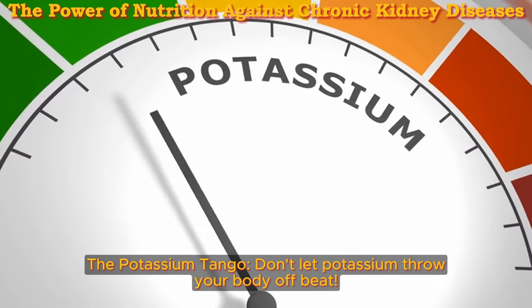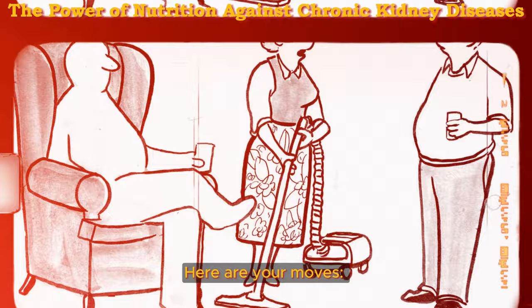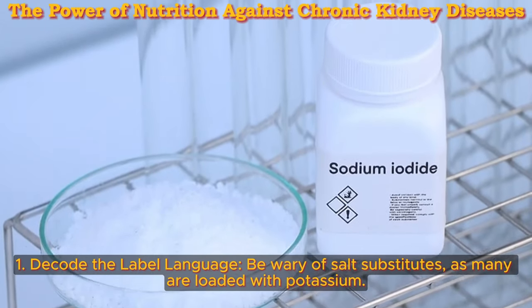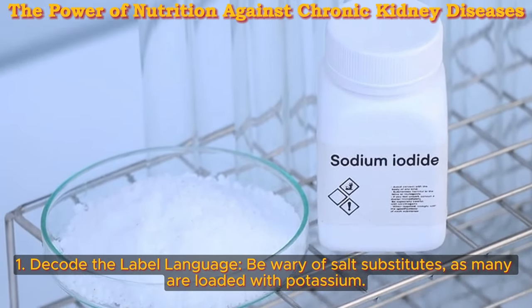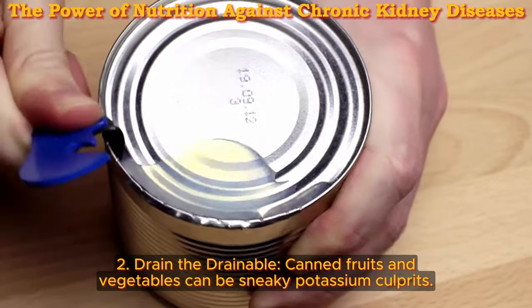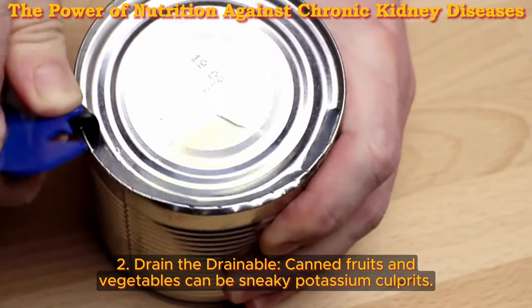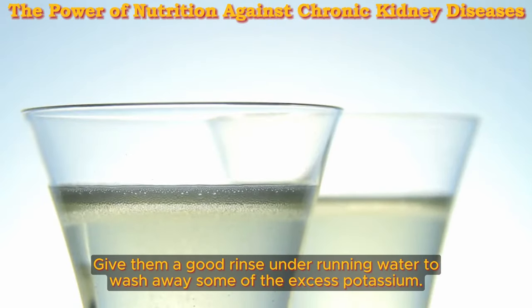The potassium tango — don't let potassium throw your body off beat. Here are your moves. One: decode the label language — be wary of salt substitutes, as many are loaded with potassium. Always check labels and choose low-sodium options. Two: drain the drainable — canned fruits and vegetables can be sneaky potassium culprits. Give them a good rinse under running water to wash away some of the excess potassium.